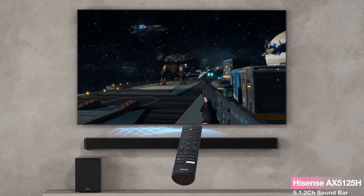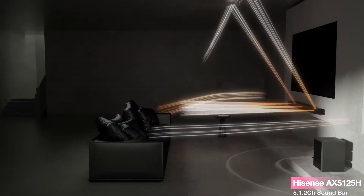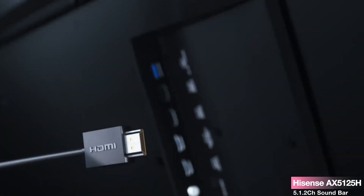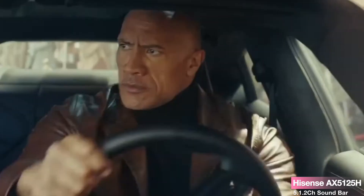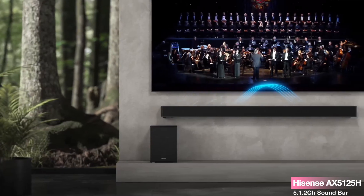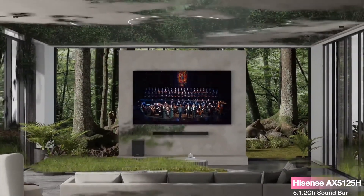Use your Roku TV remote to control both the TV and soundbar for a simplified setup and navigation experience. With Bluetooth connectivity, wireless music streaming from your smart devices becomes effortless. In conclusion, the Hisense AX5125H soundbar, boasting Dolby Atmos, wireless subwoofer, dedicated rear speakers, and versatile connectivity options, redefines home audio entertainment. It's a must-have for those seeking an immersive, hassle-free setup that brings a cinematic experience into their living room.